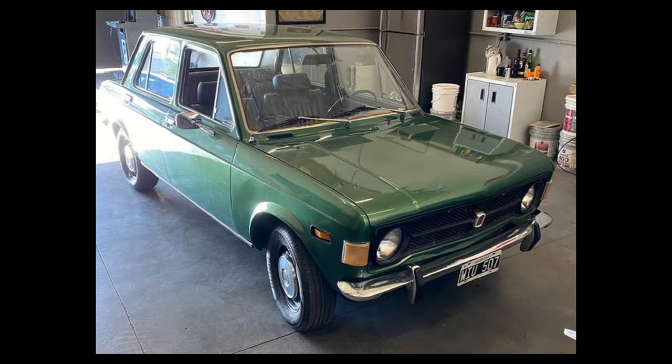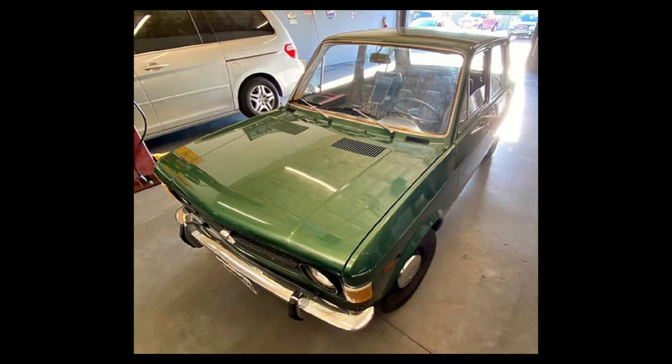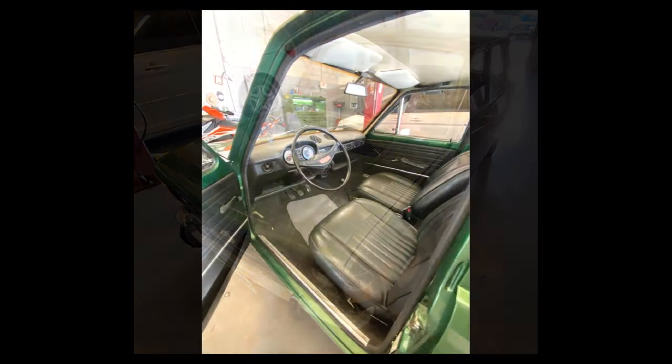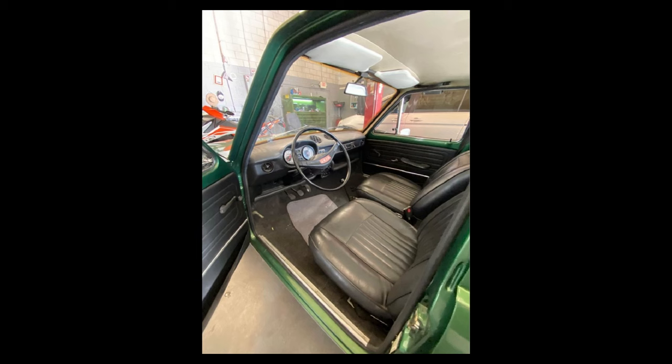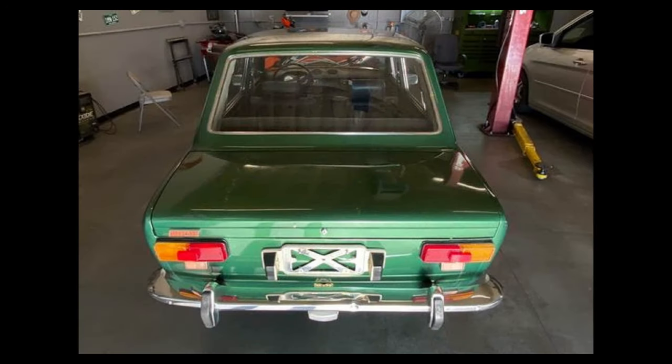Last but not least, 1973 Fiat 128, listed for $12,500 US in Las Vegas, Nevada. It's been driven 67,557 miles and has a manual transmission. From the seller's description — short and sweet — 1973 Fiat 128 Modelo, runs good.